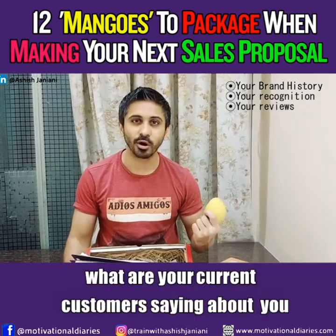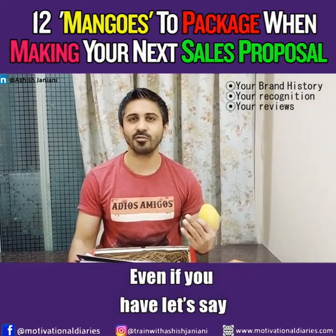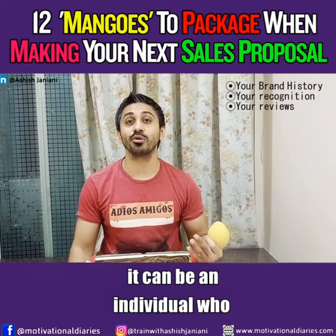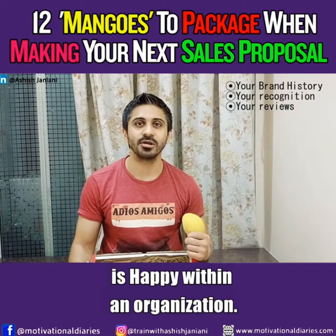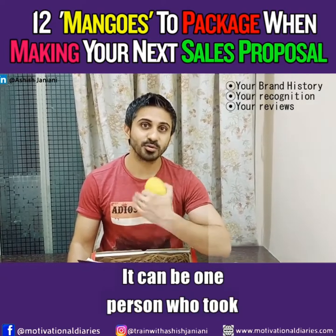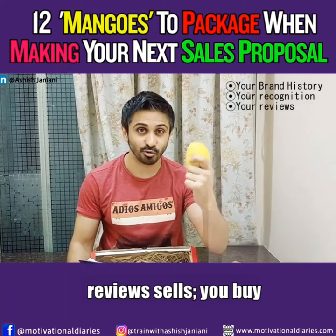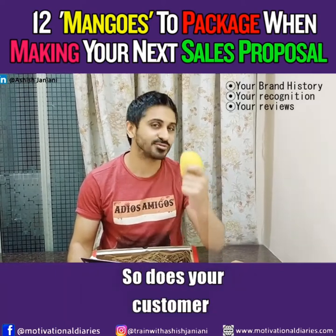Number three is your reviews. What are your current customers saying about you — even if you have just five customers? It can be an individual who is happy within an organization, or one person who took your service online or offline. Those reviews sell. You buy based on reviews all the time, and so does your customer.